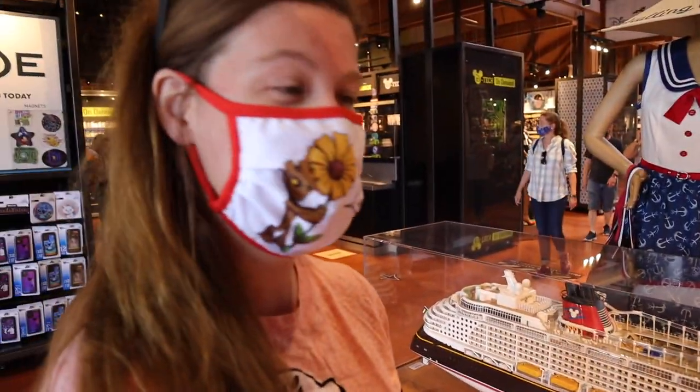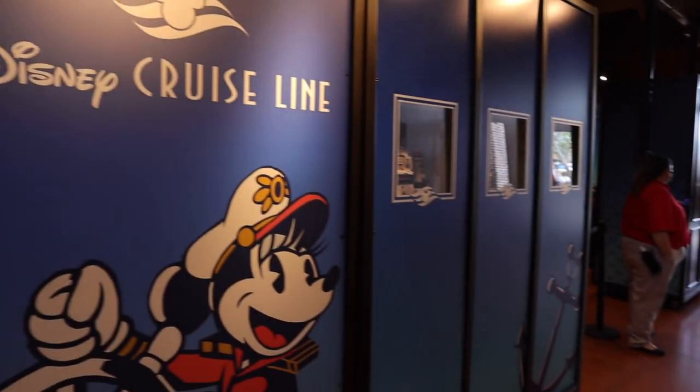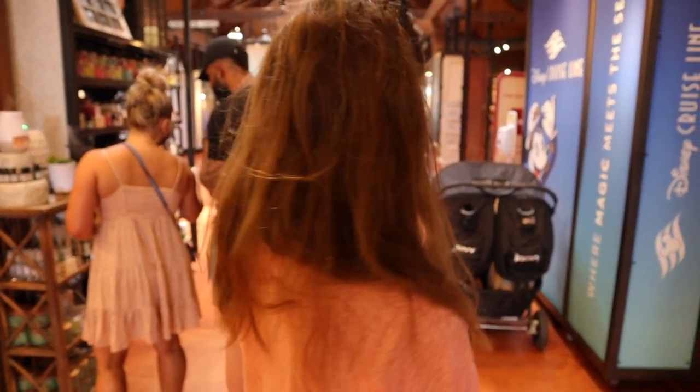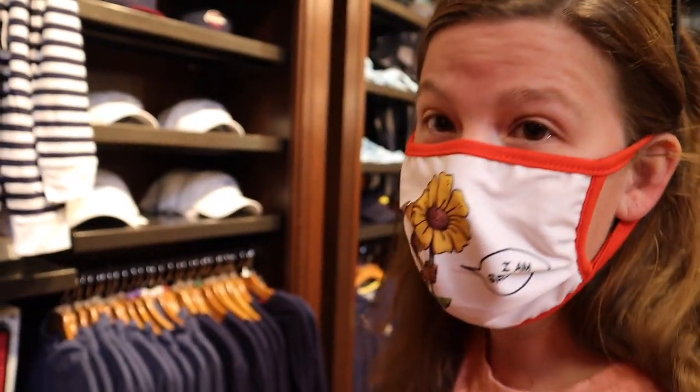When you first come in, it's right here. It says Disney Cruise Line with Captain Mini. I see stuff I want already. Oh gosh. Yeah, it's right here.